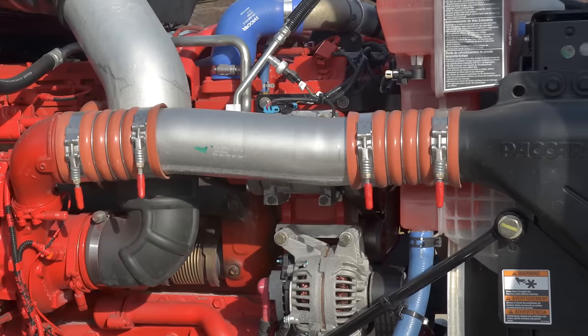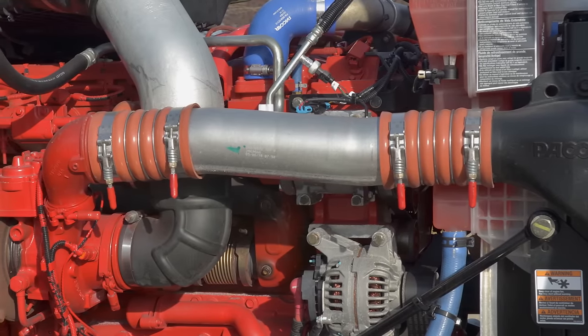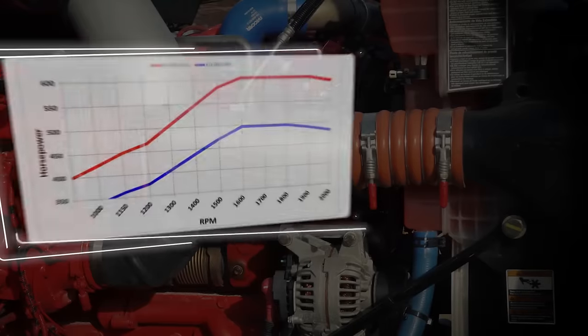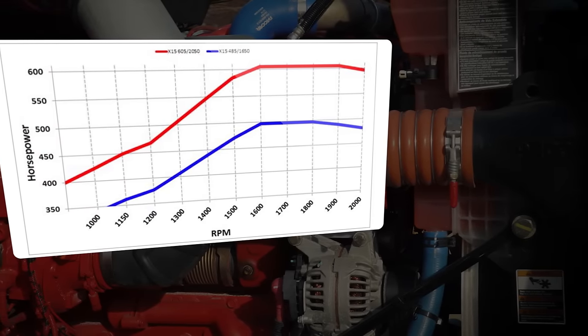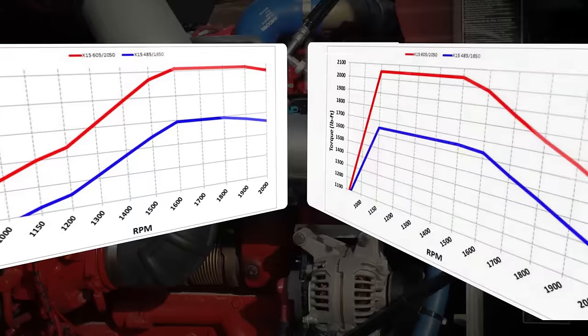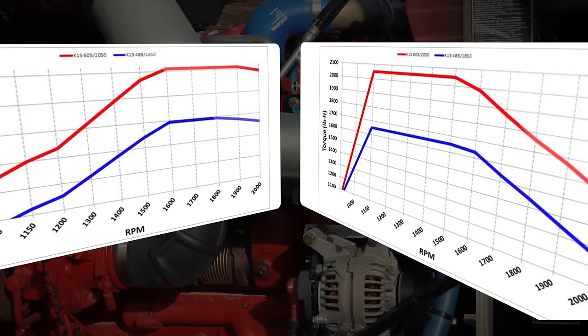The X-15 Performance version is not available with the Cummins Adept feature suite or the Eaton Cummins Smart Advantage powertrain option. For starters, it wasn't designed with fuel efficiency as its primary attribute. Secondly, the 2,050 pound-feet of torque is more than the current Smart Advantage transmission and drivetrain can accommodate.